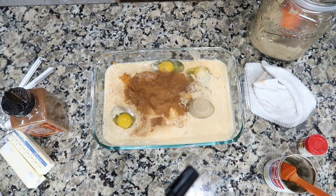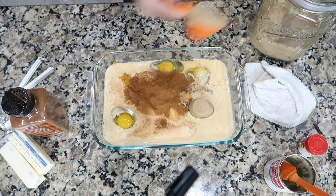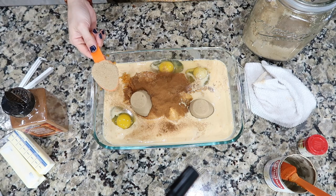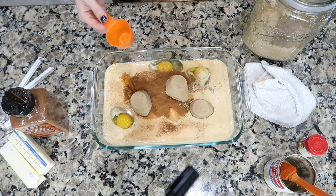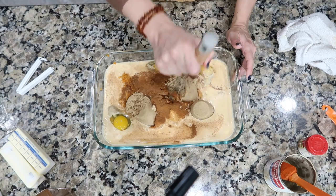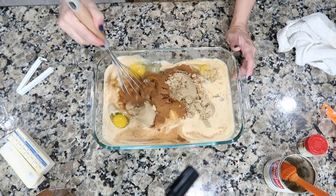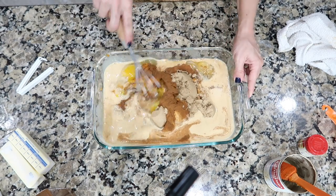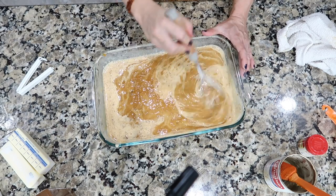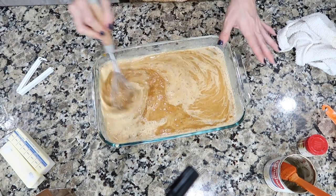A little bit of pumpkin pie spice and I like to add a little bit of cinnamon too. That fragrance is better than buying one of those cinnamon brooms — because you get to eat it. Three-quarters cup of sugar; I can't remember if it's white or brown, so I'm just going to do brown — nice and rich. Then just mix it together gently.